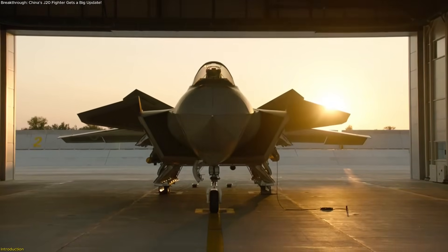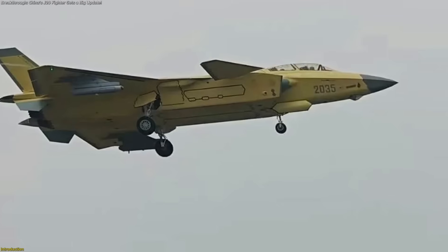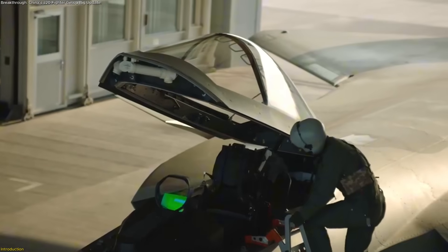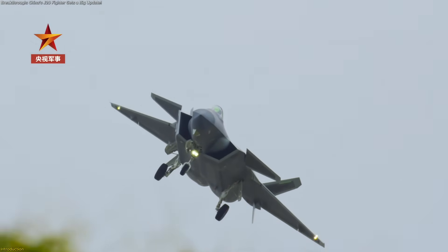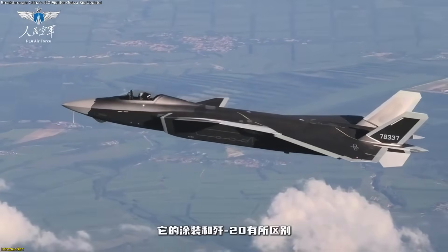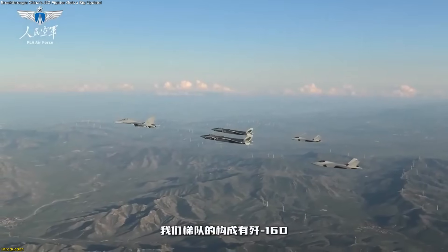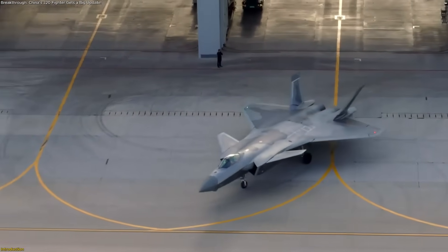China's J-20 fighter has just received a major update that's turning heads worldwide: the new J-20S. This isn't a simple redesign. It's the world's first two-seat stealth jet, built not just for flying, but for commanding. With enhanced sensors, advanced radar, and the ability to coordinate unmanned partners, the J-20S signals a shift in how future skies will be managed, blending innovation, scale, and coordination like never before.